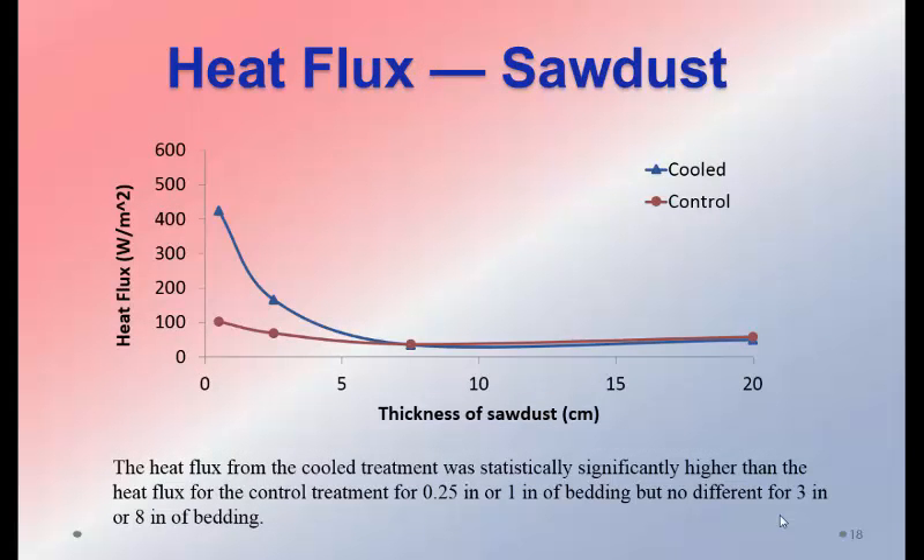With thick bedding, the heat flux was dramatically reduced. At just a thin amount of sawdust, flux was about 425 W/m². With three inches of sawdust, there was no difference in heat flow — only 30 W/m² whether or not cooled. The rubber mat surface was around 40°C but underneath enough sawdust that no detectable difference in heat flux remained. Sand performed slightly better, but still showed a 90% or more reduction in heat flux even with eight inches of sand. The conclusion is that direct cow-to-heat-exchanger contact is necessary for meaningful results.